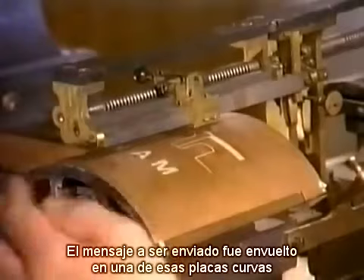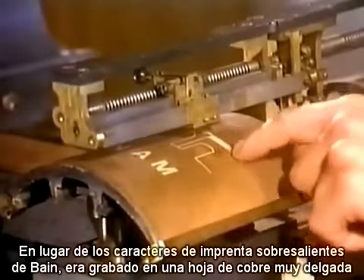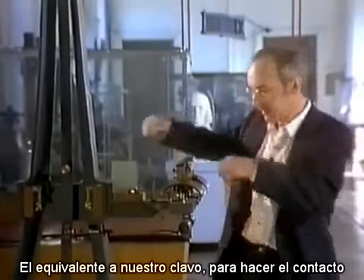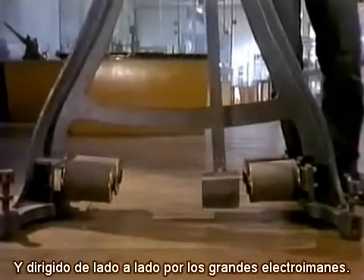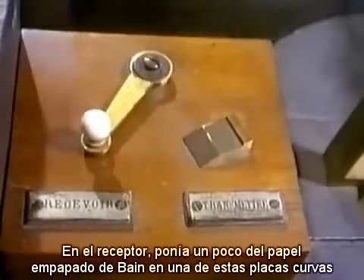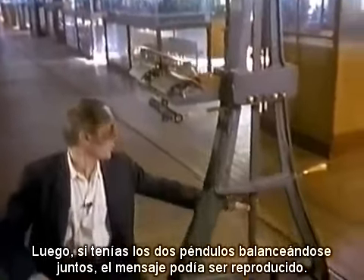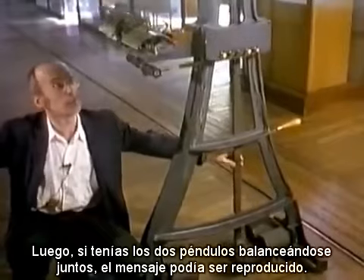The message to be sent was wrapped on one of these curved plates. Instead of Bain's raised type, it was engraved out of very thin sheets of copper. These machines don't work anymore, but there would have been a stylus in here, the equivalent of our nail, to make the contact, and it was moved across the message by this large pendulum, and tracked it from side to side by the large electromagnets. At the receiving end, you'd put a bit of Bain's soggy paper on one of these curved plates, with another stylus resting on it. Then, if you've got the two pendulums swinging together, the message could be reproduced.